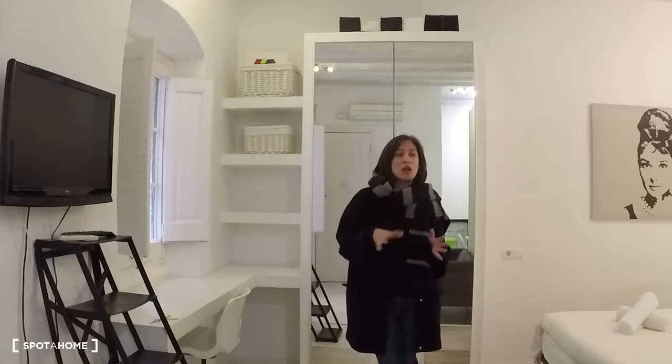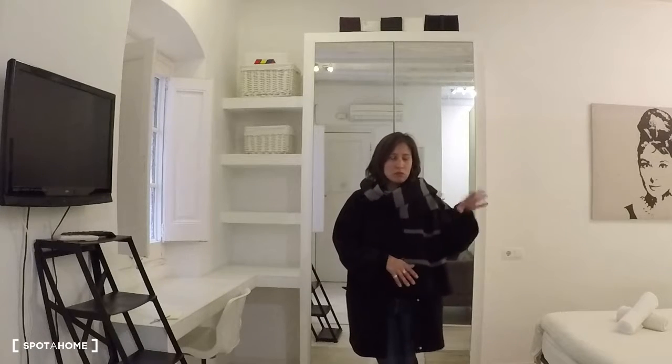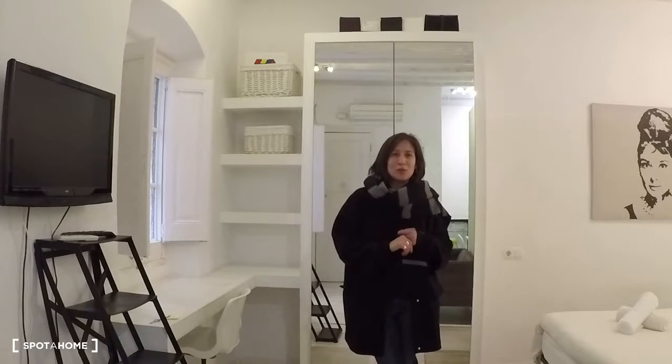This is a loft, so this is the first floor. You have just the stairs — no elevator — and this is the entrance.